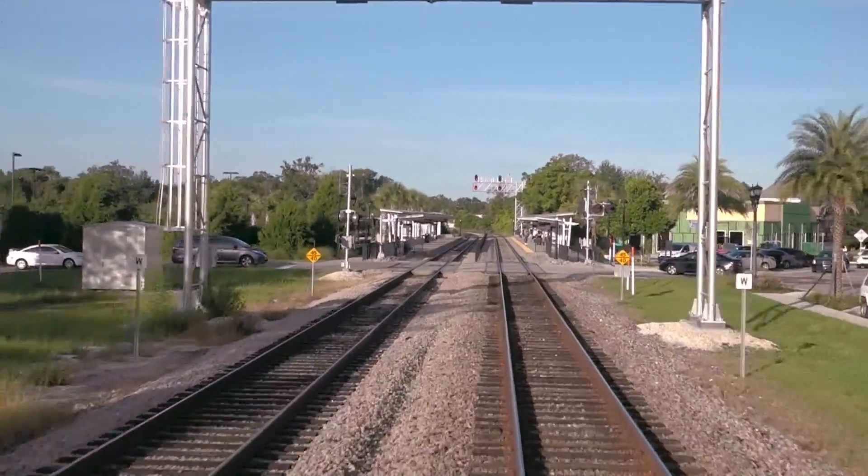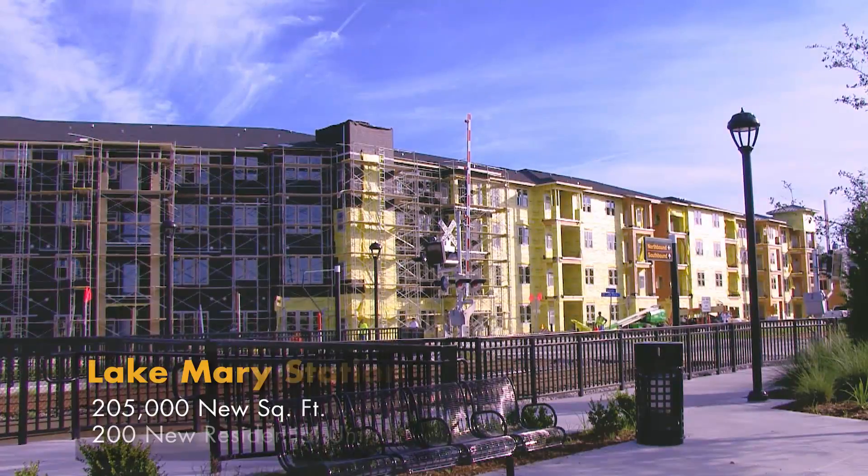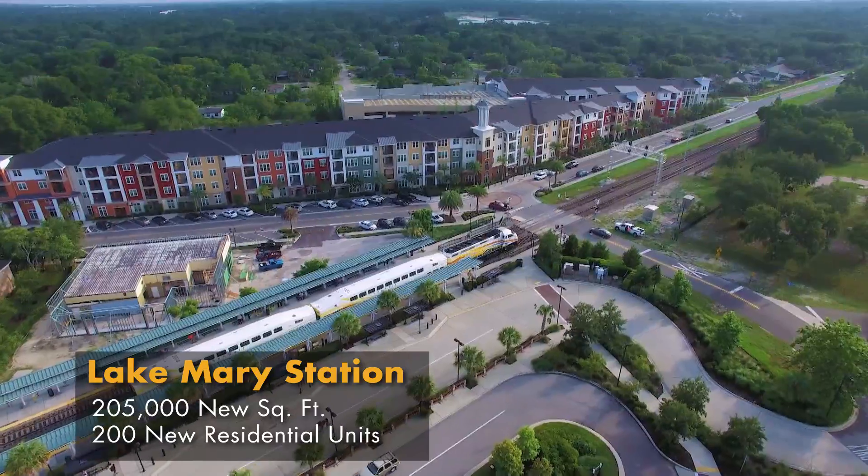In Lake Mary, before the Sunrail station opened, construction on an adjacent residential and retail building was already underway.